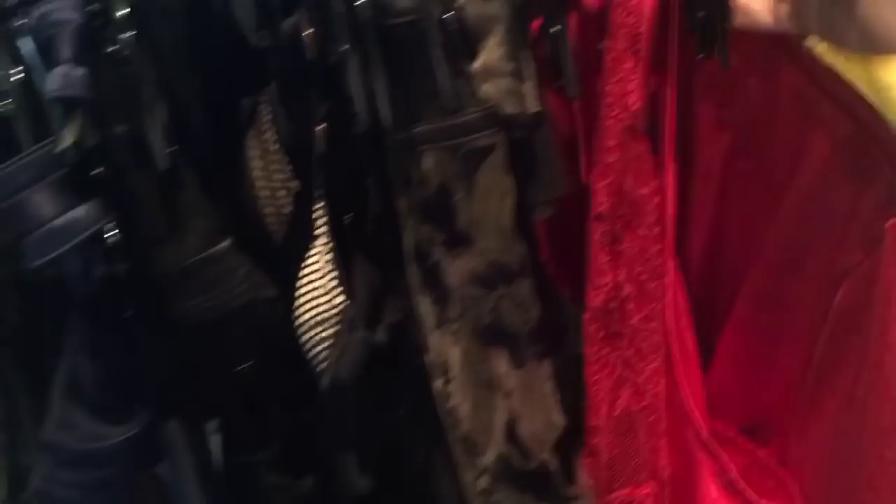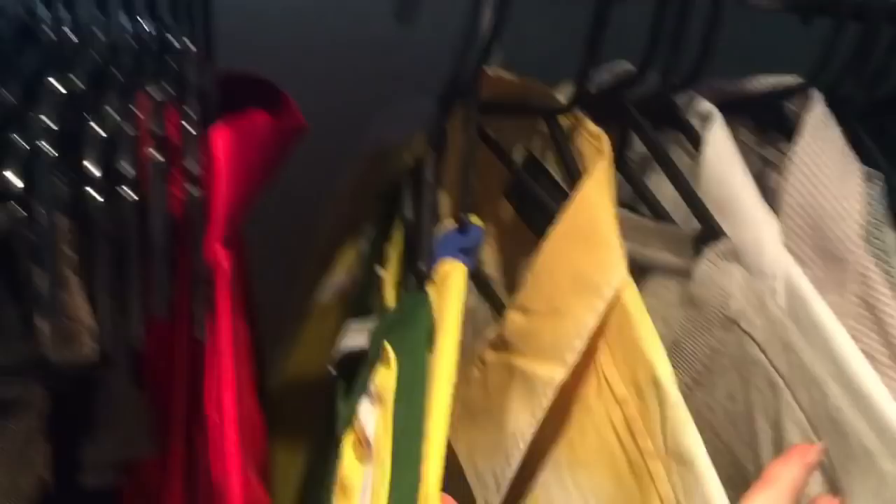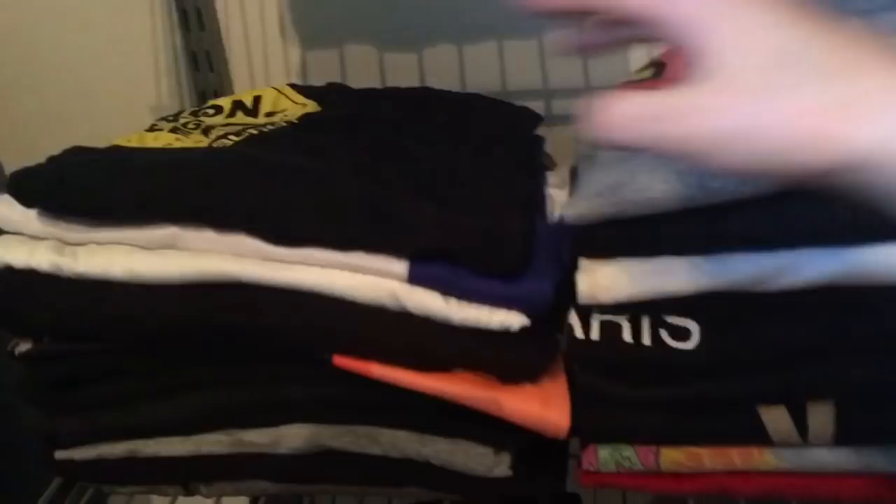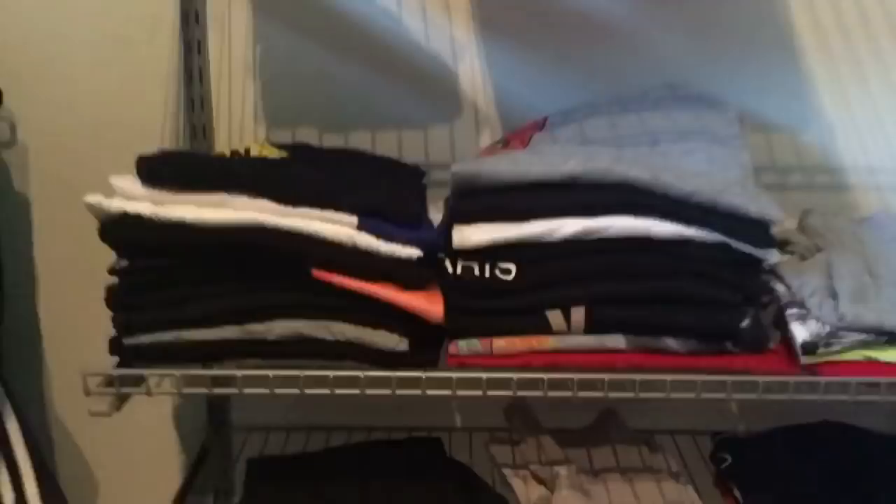For James's stuff, I've hung some of his nicer button-ups and thicker tops, and a few pants. Going through his stuff the other day I realized he has so much Adidas — Adidas there, Adidas there — so much. He's got his work clothes and jocks up the top, then his singlets, long sleeves, normal t-shirts and pants. He has so many more clothes than this — I really need to do a load of washing.